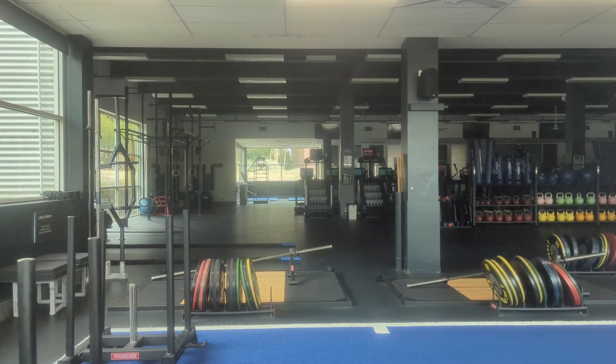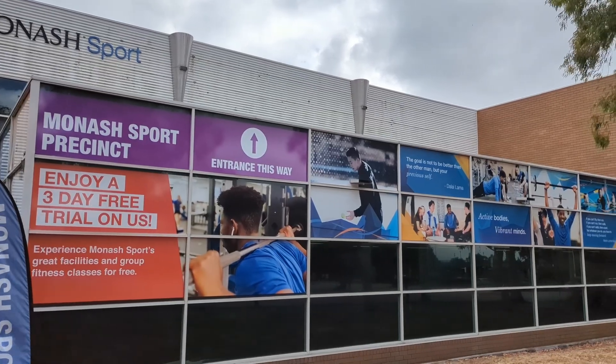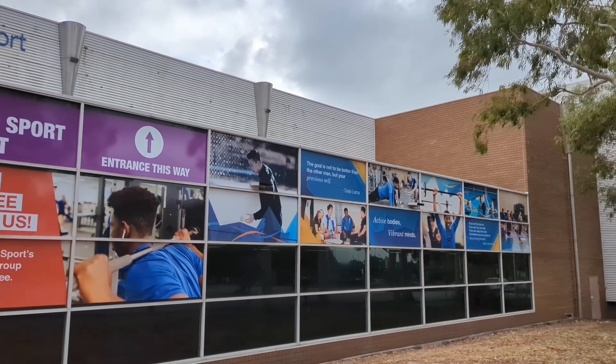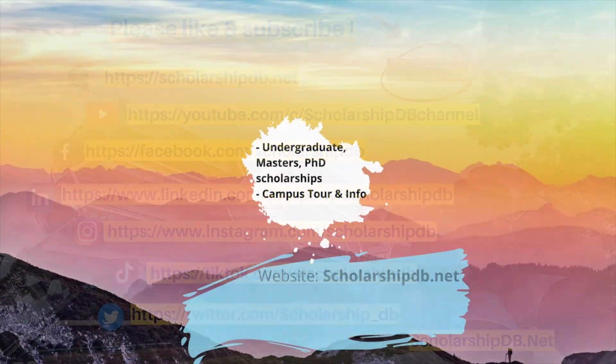Let me know in the comments below if you have any questions about this beautiful university. If you find this video useful, please click the like button. Remember to check our website scholarshipdb.net for more scholarships. We post regularly so please subscribe and turn on the bell to never miss out on any scholarship opportunities. We are also on other social platforms — follow us if you want to get scholarship news early. Good luck with your scholarship hunting. Thank you.